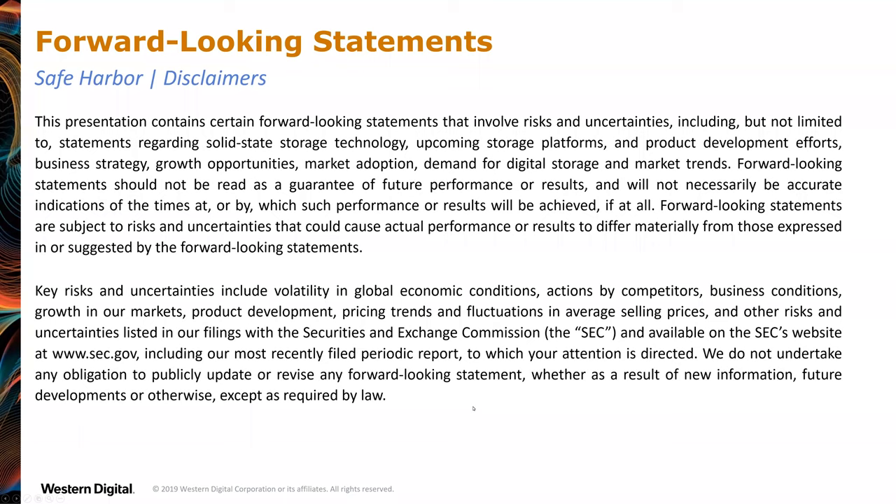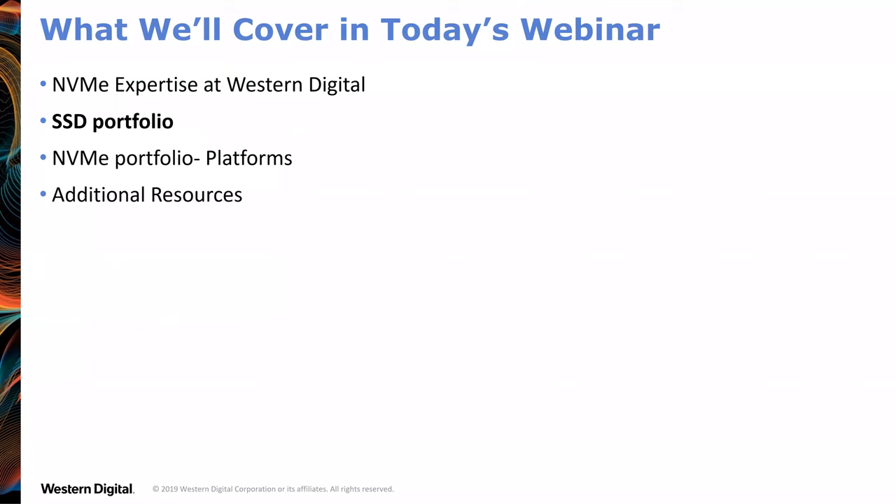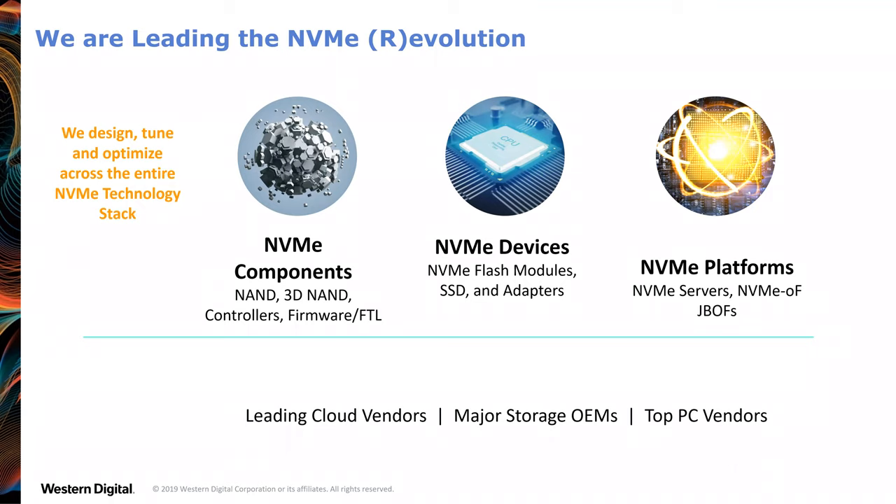There are a few vendors in the world that are vertically integrated for storage. Western Digital owns the fabs, makes the chips, makes the devices, and makes the platforms they go in. Storage is one of the few areas where it pays to be vertically integrated — the economies of doing that really pay off. Western Digital averages about shipping 300,000 hard disks a day, seven days a week, quarter in and quarter out.